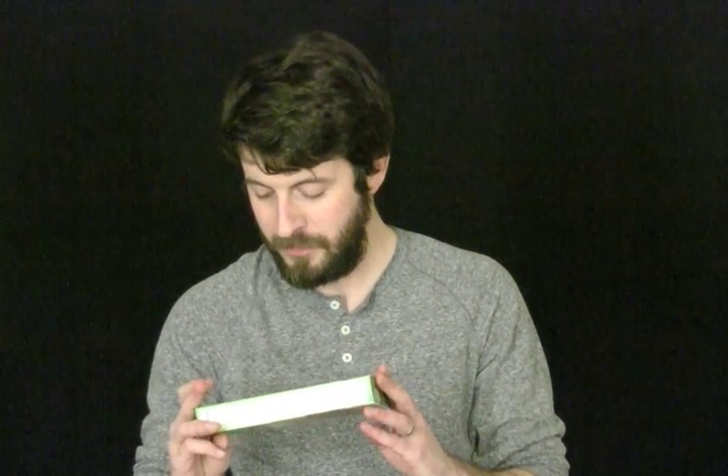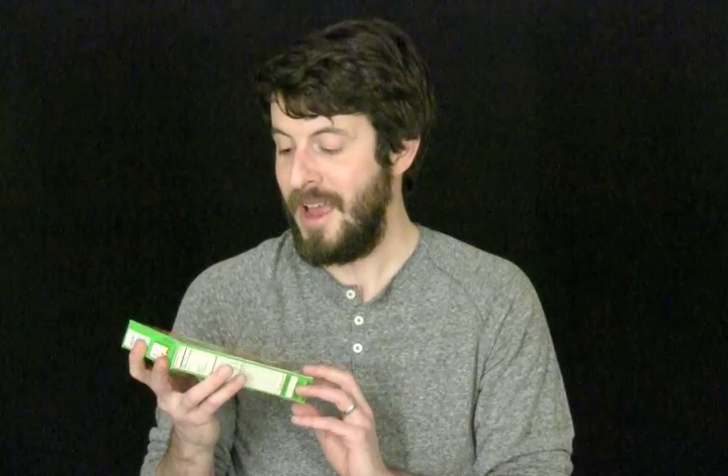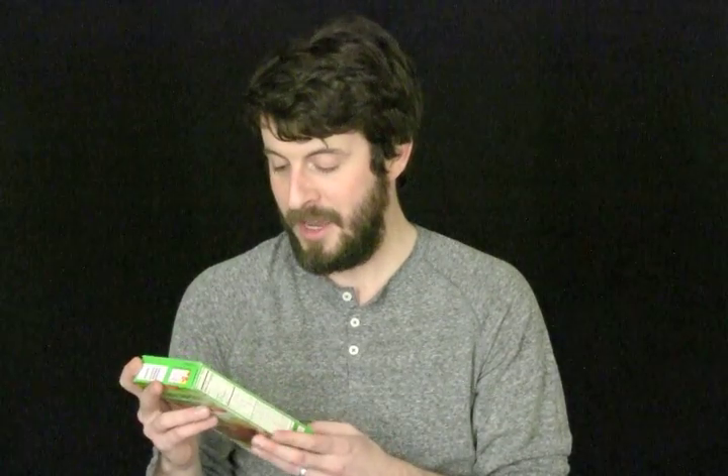Morningstar Farms Veggie Burgers, The Griller's Original, and Applegate Natural American Cheese. I'm gonna start with this one again. So Morningstar Farms Veggie Burger — it's important that it's The Griller's Original. There are like 10 different kinds of Morningstar Farms Veggie Burgers. I prefer The Griller's, and I pretty much have a veggie burger maybe once or twice a week. This kind of goes back to my vegetarian days.